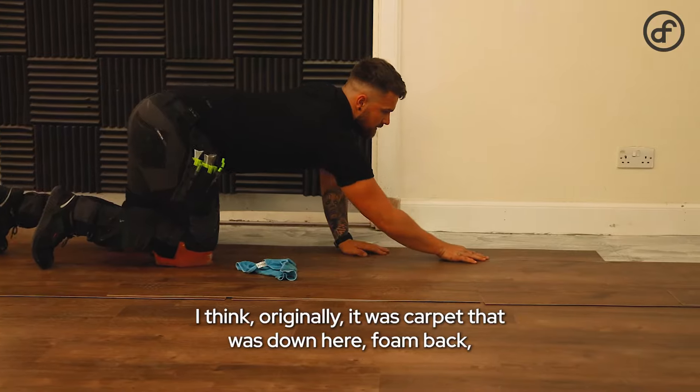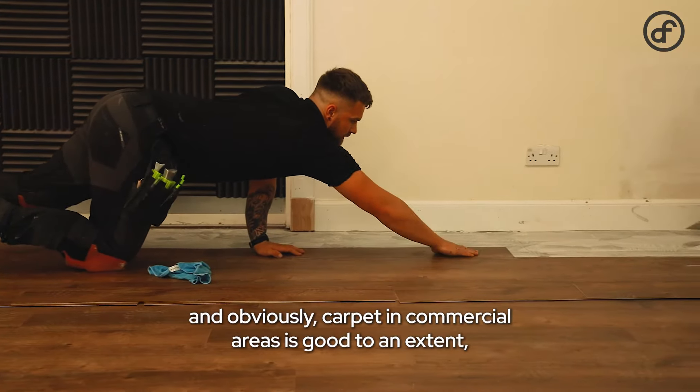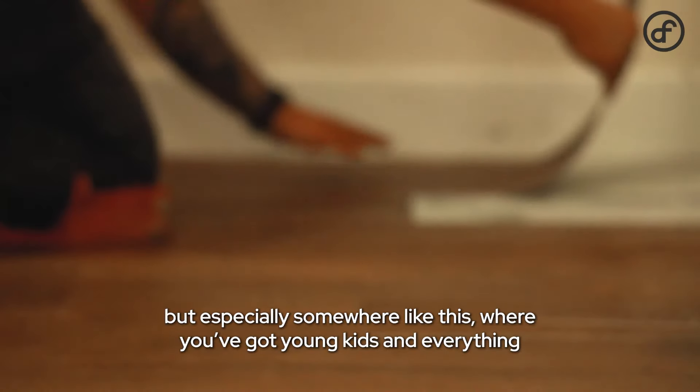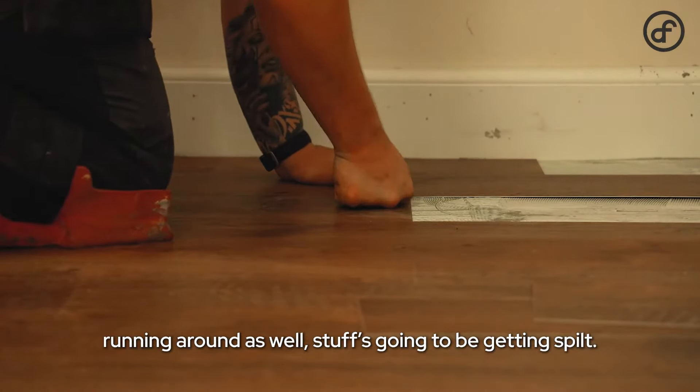Originally it was carpet that was down here — foam back — and obviously carpet in commercial areas is good to an extent, but especially somewhere like this where you've got young kids running around, stuff's going to be getting spilt.